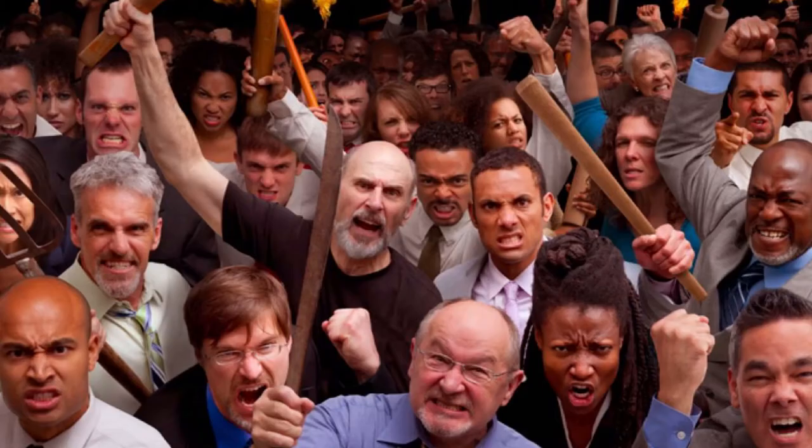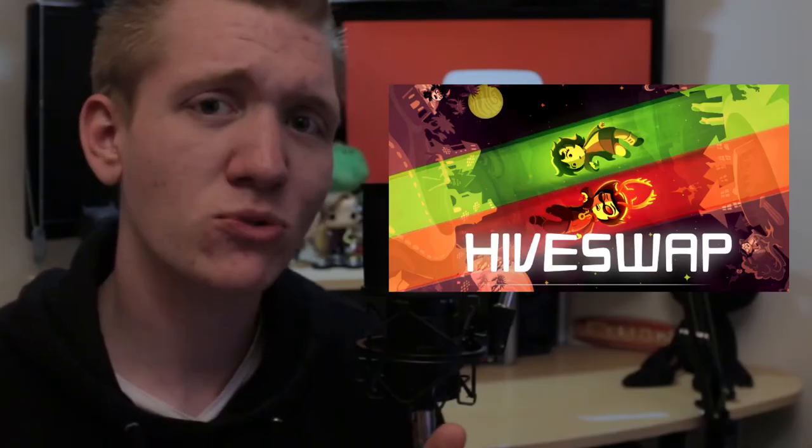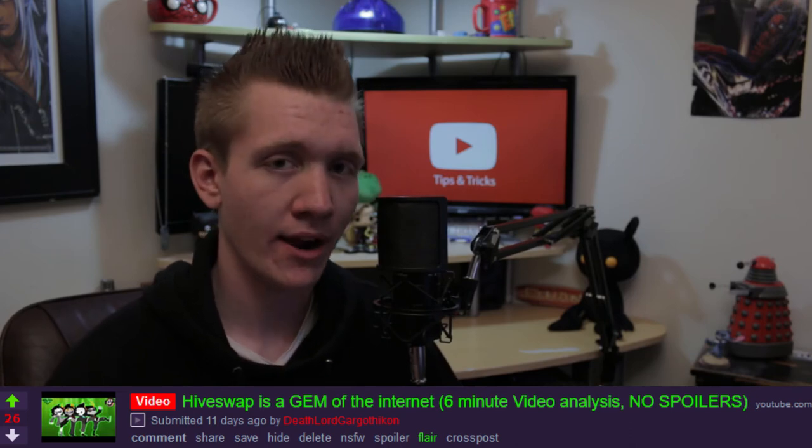Distribution. Once you post a video, you should be spending hours and hours promoting it on different sites — but not in a spammy way that'll make everyone, including your dog Scruffles, hate you. I recommend joining a bunch of YouTube Facebook groups, YouTube forums, and if the topic that you're talking about is very specific, like say Hiveswap, I would go to some Reddit forums about Hiveswap and post it there.